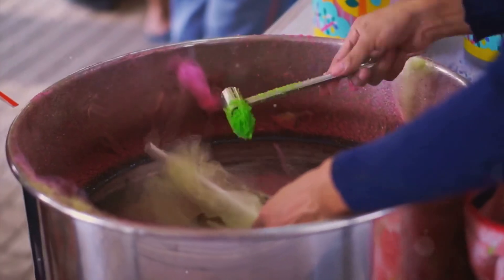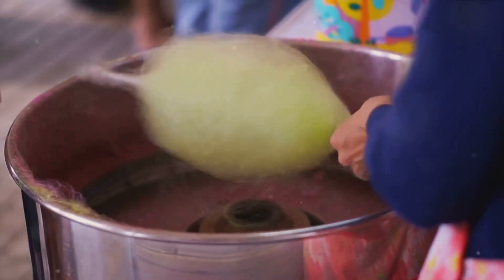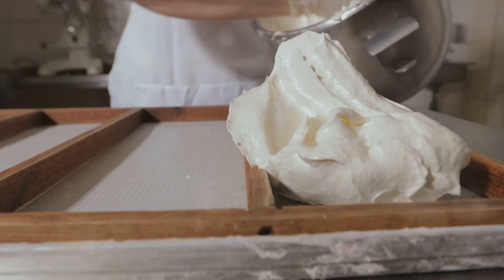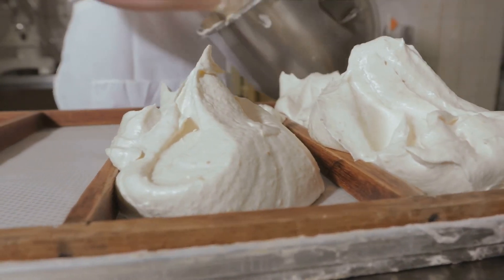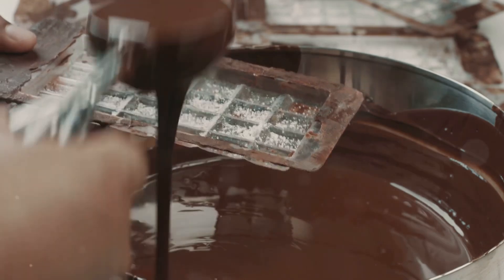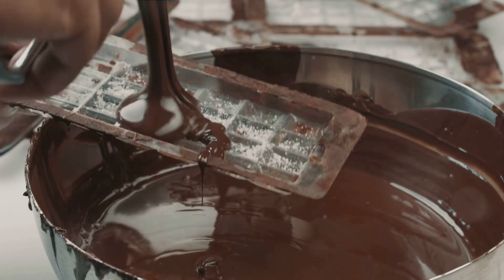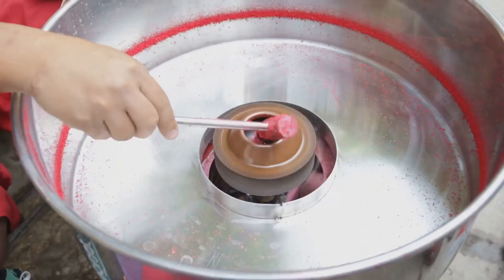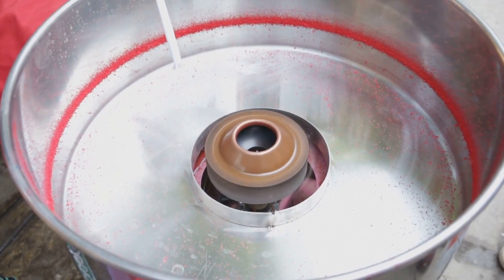Once the mixture has reached the right temperature, it's removed from the heat and flavorings are added. The concoction is then poured onto a cooling table to bring down its temperature. But here's where the real magic happens: the cooled taffy is pulled, stretched and twisted. This isn't just for show — it's an essential step in the process. The pulling aerates the taffy, giving it that light, chewy texture we all love.